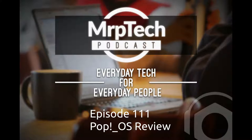Hi everyone, welcome to the MRP Tech Podcast. This is episode 111. My name is Matt and this week's podcast is discussing everyday tech for everyday people. This week I'm going to take a look at Pop OS, tell you what I think of it, my experiences with it over the last week, and whether I'll decide to stick with Pop OS as my main OS over the next few weeks.